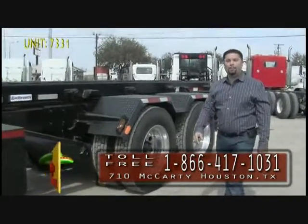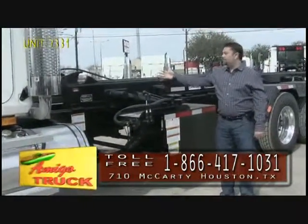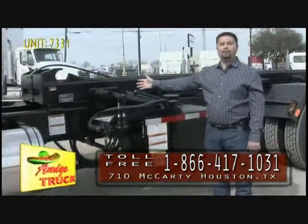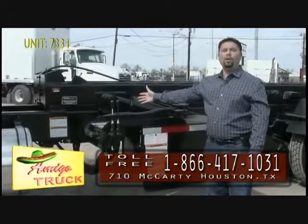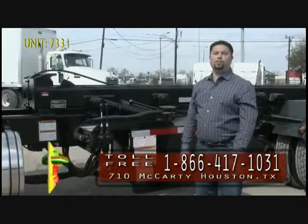Amigo Truck is an authorized Galbraith dealer, so we use the very best hoist that you can buy. This particular hoist is a 75,000 pound Galbraith. It can carry any load that you can transport legally on the highway. It does come with your manufacturer's warranty.